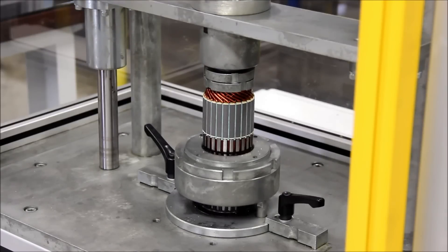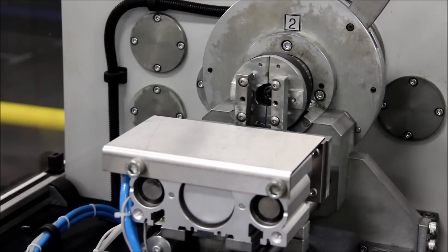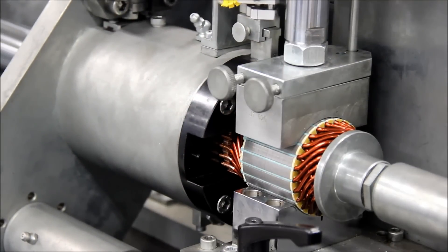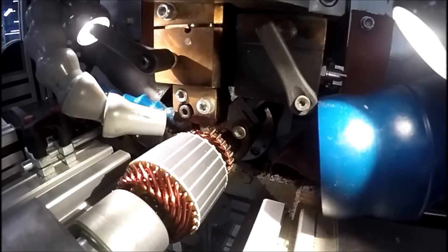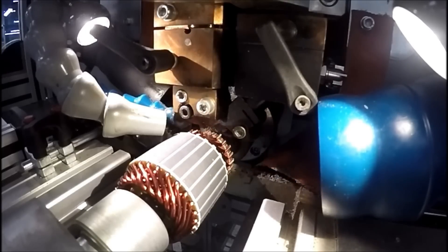Another advantage is that it saves copper and improves efficiency. Because of difficulties in the manufacturing process, the ends of classic round wire motors are often longer — if they were any shorter, the copper wire would be easily damaged during manufacturing. Since the wires in a hairpin motor are hardwired, the ends can be made smaller during the manufacturing stage, which results in savings of copper and an increase in efficiency.